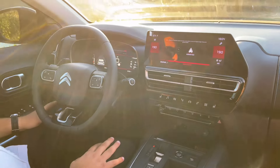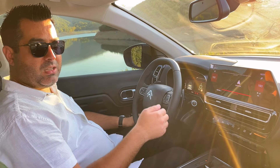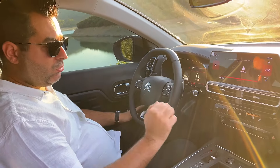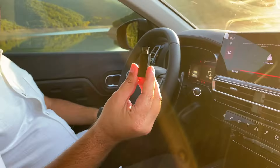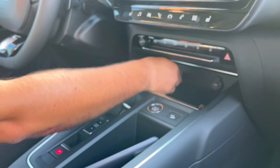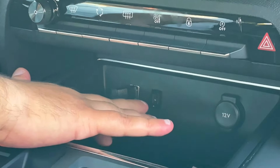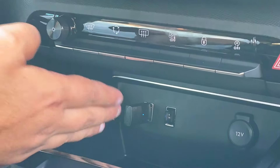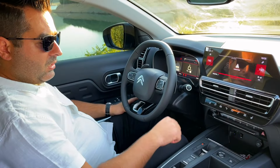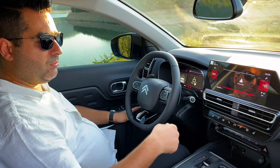Araçta CarPlay ve Android Auto bulunuyor. Fakat Shine Pakette kablolu Android Auto ve Apple CarPlay özelliği var; kablo ile telefonunuzu araca bağlıyorsunuz. Ben de kısa bir çözüm buldum: satılan özel bir USB satın aldım. Ön bölümde çift USB girişi var; birisi araca bağlanmak için, diğeri telefon şarjı veya müzik için. O USB'yi telefonumla eşleştirerek şu an kablosuz şekilde Android Auto kullanıyorum.